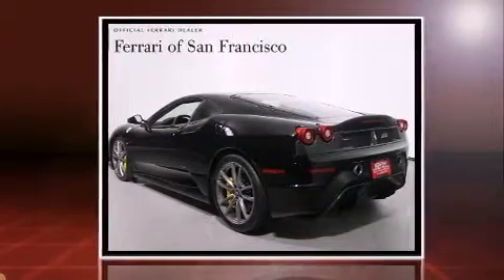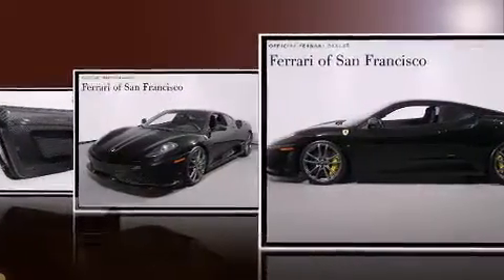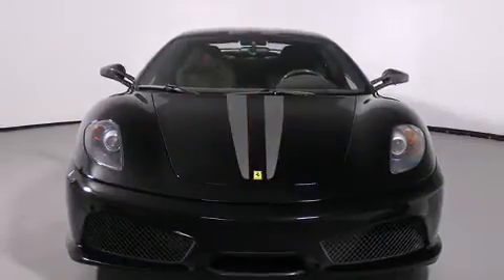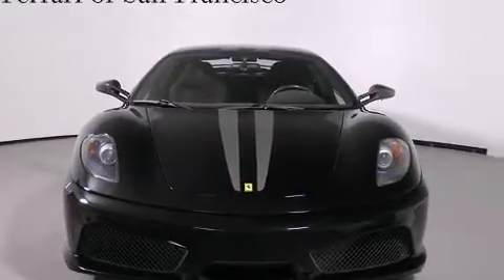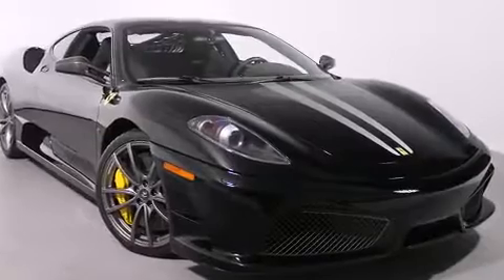It features an automatic transmission, rear-wheel drive, and a powerful eight-cylinder engine. Top features include air conditioning, one-touch window functionality, automatic dimming door mirrors, a headlight cleaning system, power door mirrors and heated door mirrors, and power windows.